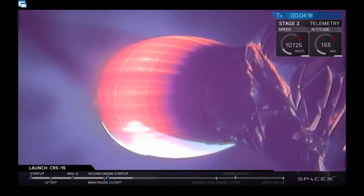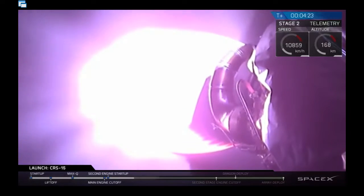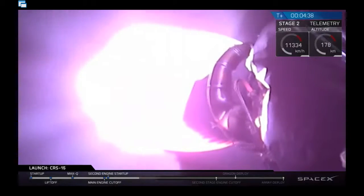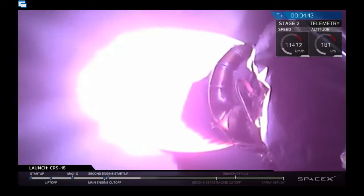The second stage is going to drop Dragon off in low Earth orbit. Dragon will then be raising itself over the next three days to rendezvous with the International Space Station, and be berthed to the ISS. It'll be there for about a month, and it will also be bringing back the latching end effector — the hand of Canadarm — when it returns.